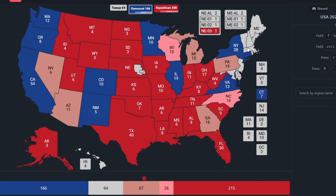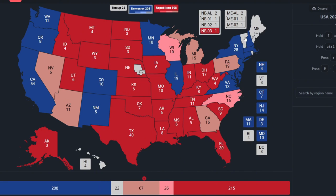But Maine is red for Donald Trump. Hawaii, in the bottom left, with 4 electoral votes, is blue for Kamala Harris.